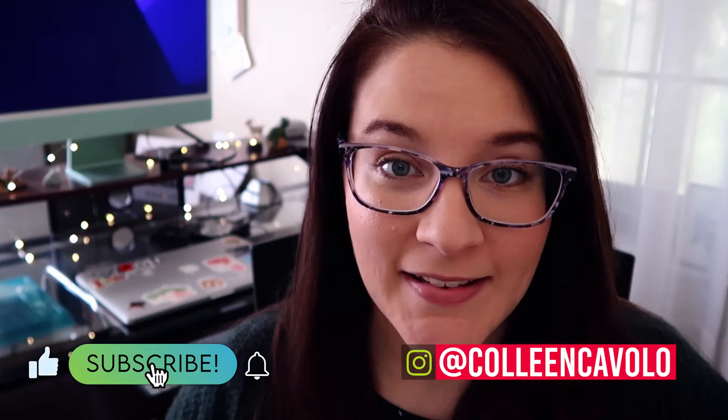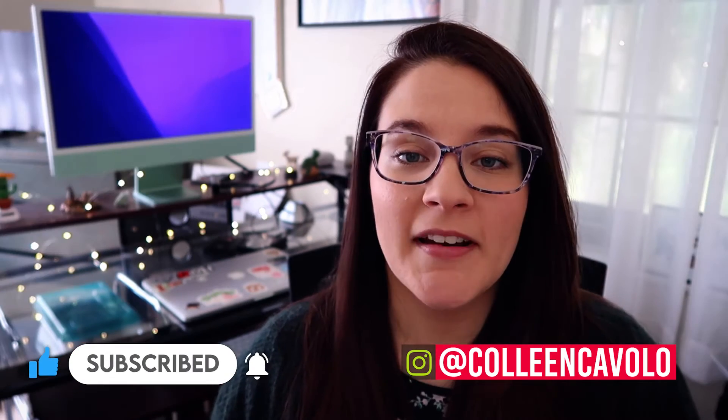In this video, I am going over six ways that you can make your video editing demo reel the best that it can be. I recently updated my own reel and it got me thinking about the key factors of what makes a great demo reel. So let's get into it.